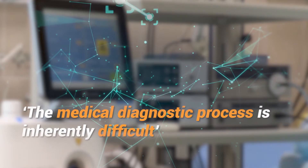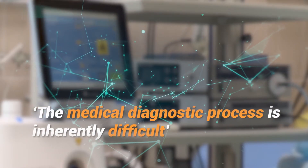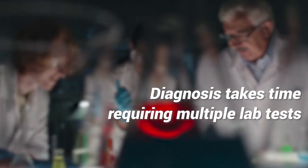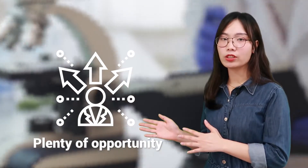The medical diagnostic process is inherently difficult. There are thousands of known diseases, but only a relatively small number of possible symptoms. Diagnoses take time, often requiring multiple lab tests. There are plenty of opportunities for unintentional errors, and the human eye and intelligence can only go so far when it comes to detecting disease.